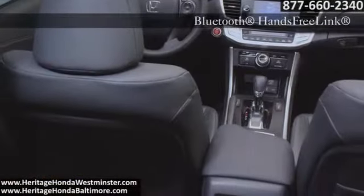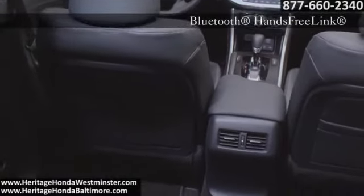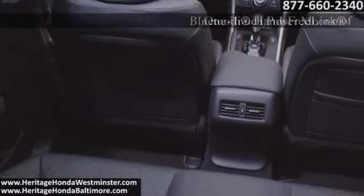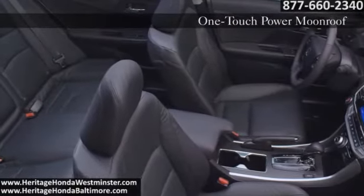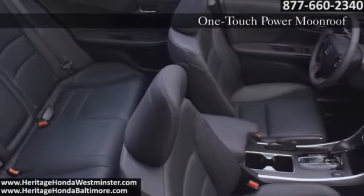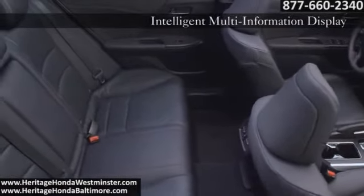Inside, the Accord utilizes Honda Link, a cloud-based system that connects you to Bluetooth streaming audio, Pandora Internet radio, text messages, and all your favorite music without the hassle of your mobile phone — all this while Honda's satellite-linked navigation with voice recognition gets you where you want to go.